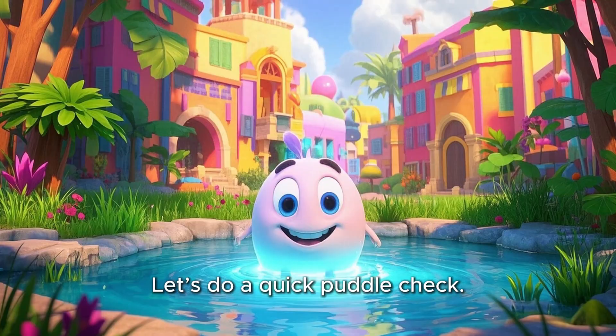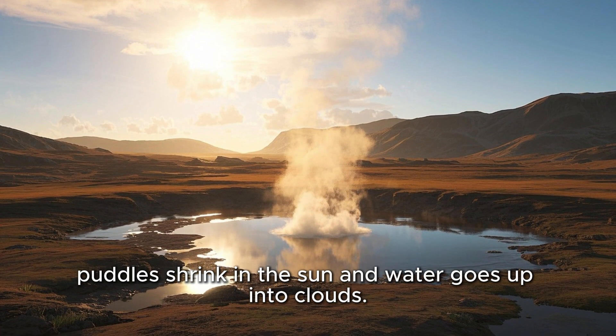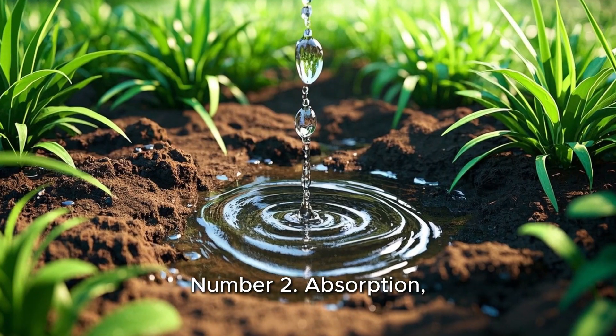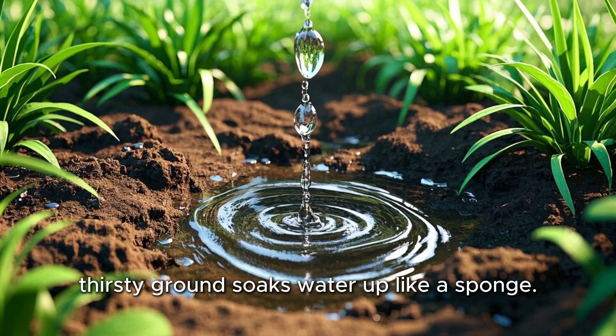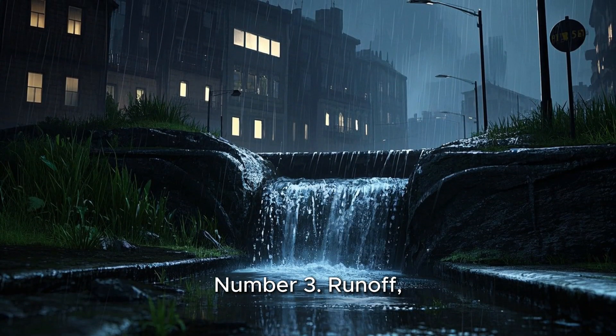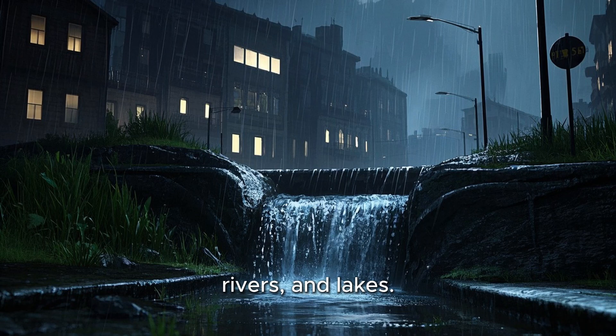Let's do a quick puddle check. Number 1: Evaporation — puddles shrink in the sun and water goes up into clouds. Number 2: Absorption — thirsty ground soaks water up like a sponge. Number 3: Runoff — puddles roll downhill into drains, rivers, and lakes.